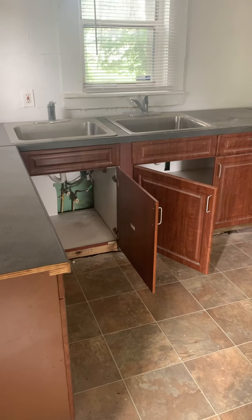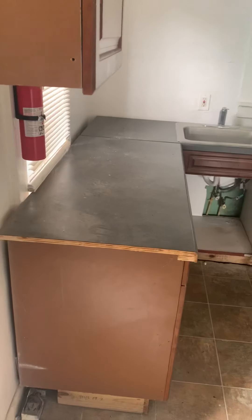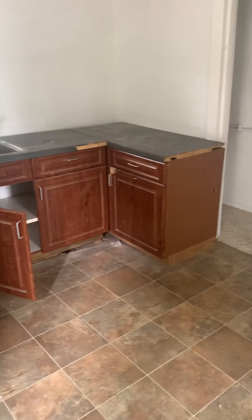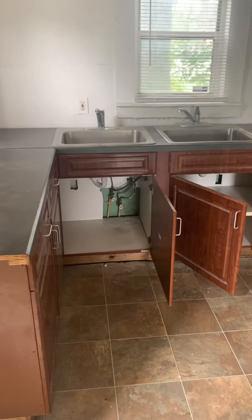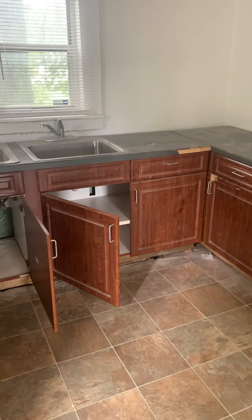Cody, just wanted to go ahead and give you a quick video of the property. I know you said you wanted to renovate the kitchen. Obviously the countertops need to be changed out, and I'm assuming you want to overhaul the whole kitchen.